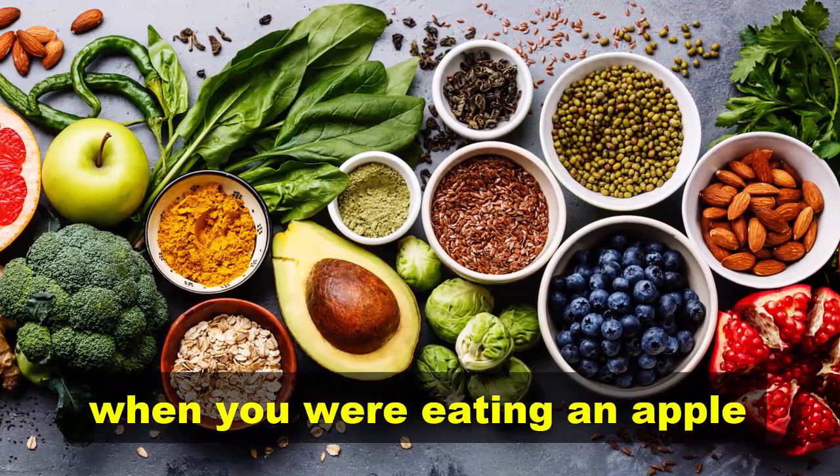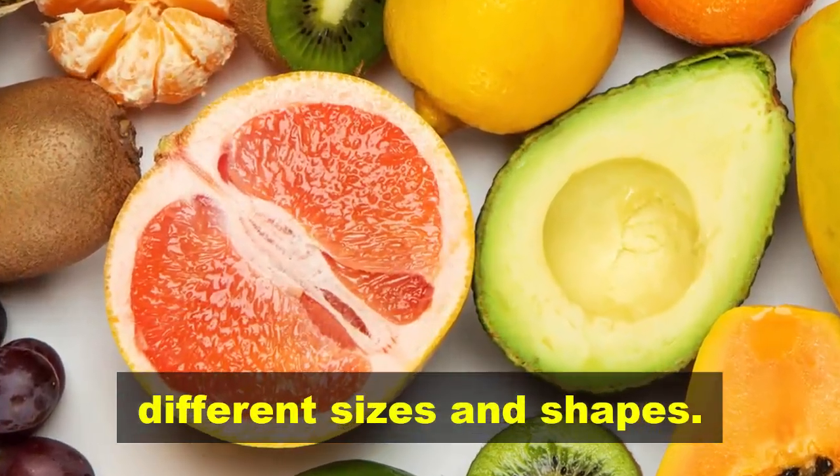Have you ever swallowed a seed when you were eating an apple or an orange? We find seeds inside fruits. Fruits and seeds can be different sizes and shapes.